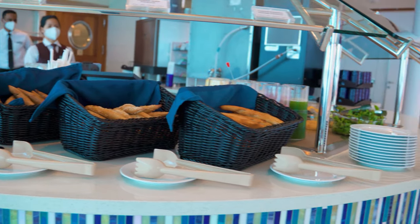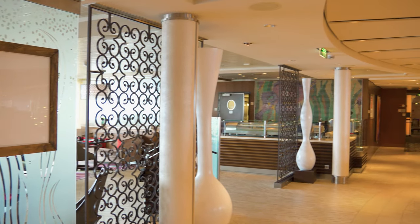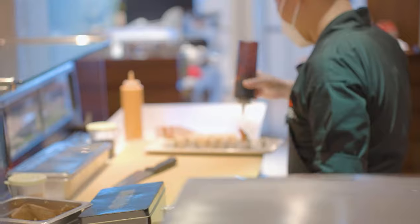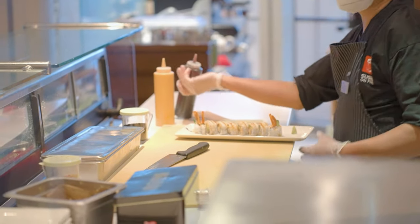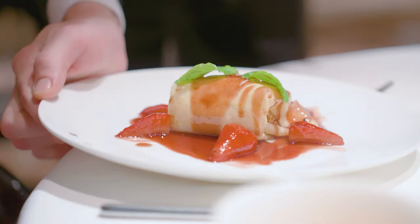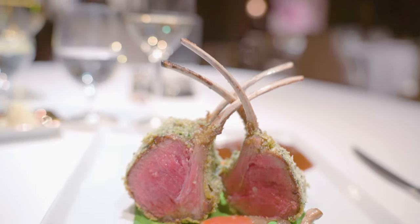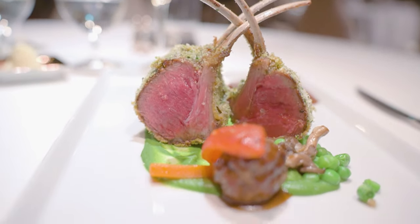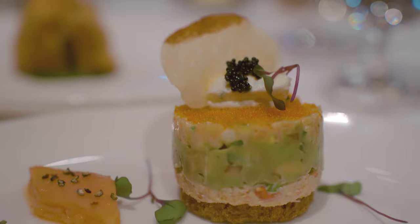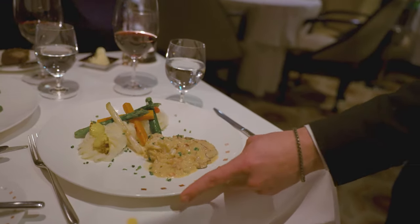Now if you're willing to splurge a little more, you can significantly upgrade your dinner experience by paying for a restaurant. Paid restaurants all have a cost per visit associated with them, ranging from $35 to $75 per person, allowing you to eat anything off the menu that you like. Are they worth it? Let's find out. When cruising with Millennium or Solstice class Celebrity cruise ships, you usually have three or four paid options.